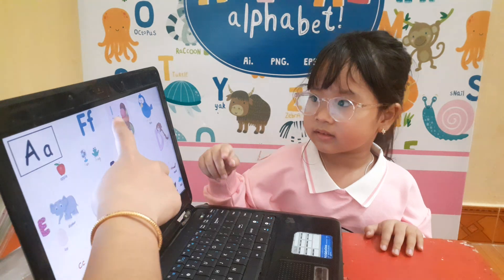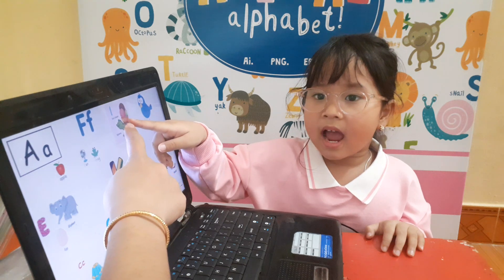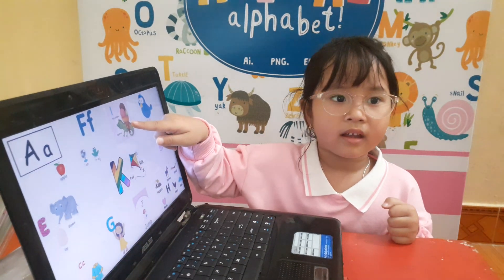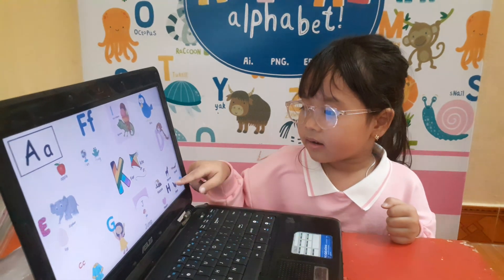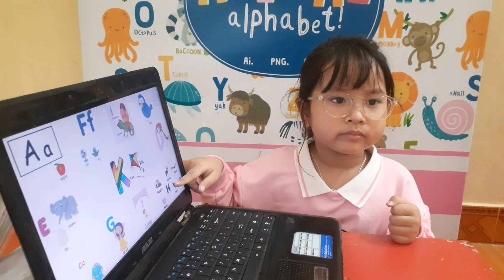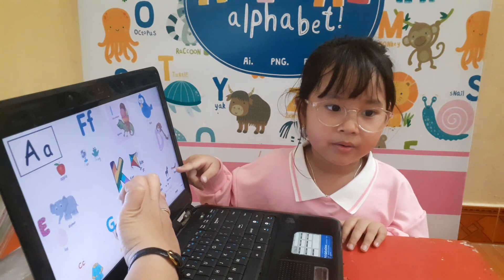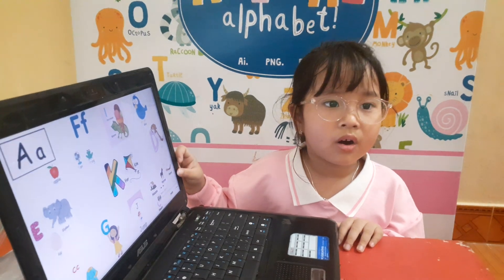And this is letter I. Good. Letter I is for ice cream. Good. Do you like to eat ice cream? Yeah. And letter I is also for iguana. Yes. And what letter is this? Letter H. Good. Letter H is for house. Very good.